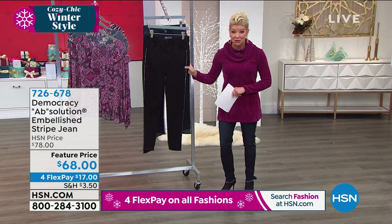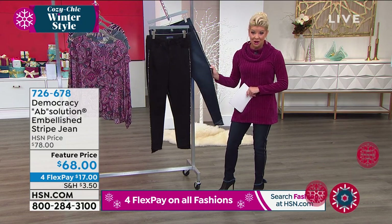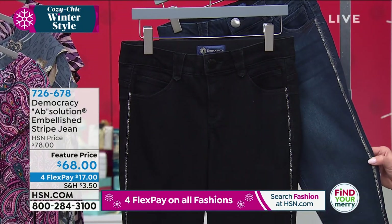We have two choices for you. We have your black, and then we also have them available in the Indigo. We have sizes two through size 16, and then 16 women's sizes through size 24.